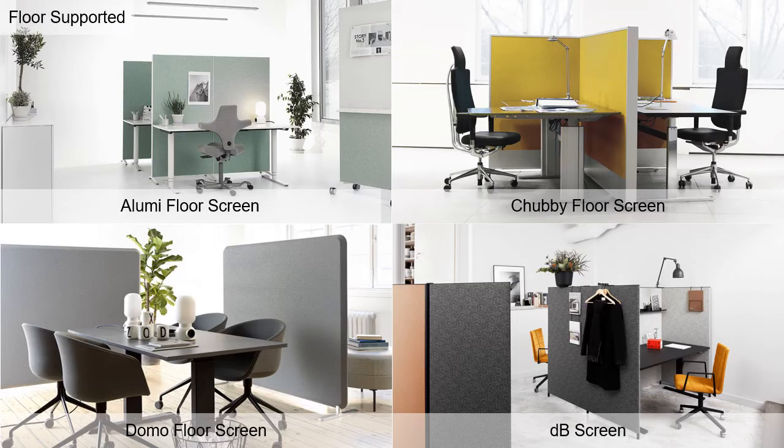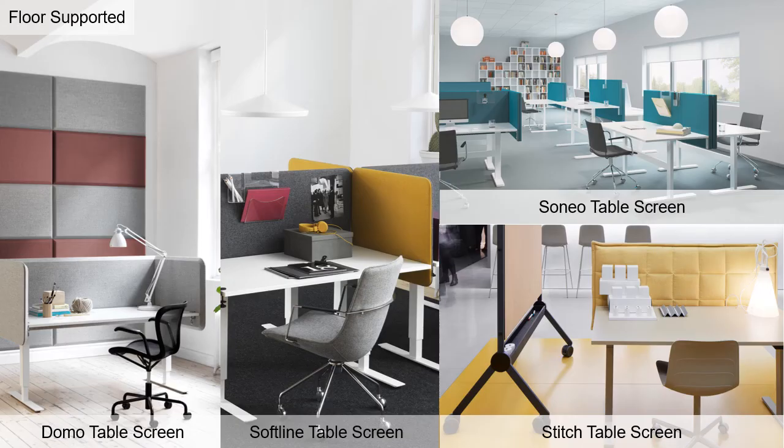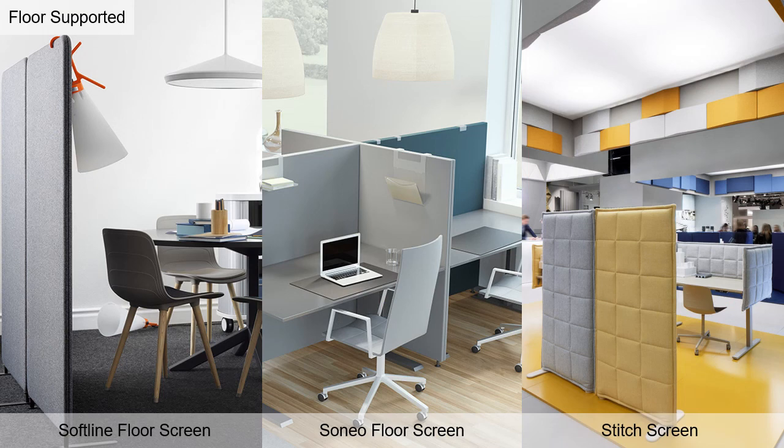Here you see a few more floor-based screens available in multiple sizes and colors with feet or casters. For those that want visual separation from their fellow workers, there are many floor-based and desk-based screens available, and many of them absorb sound as well.